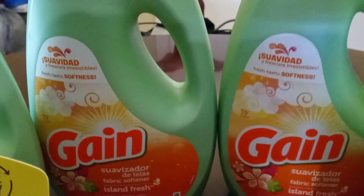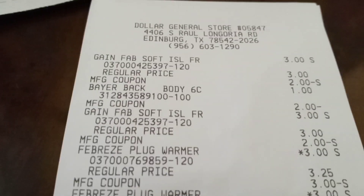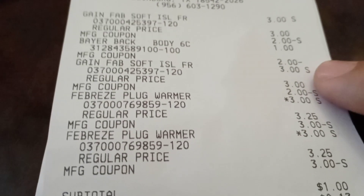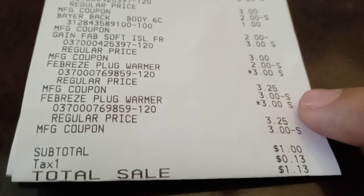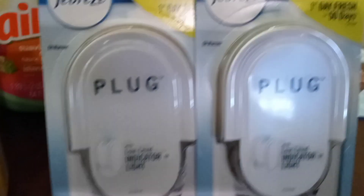Remember, the Gain is $3. You use the $2 coupon, so you end up paying $1. But the $1 overage from Bayer goes to that, making it zero out of pocket. I did go back to the store and did another purchase — I got the Gain, right here, $3 with the $2 coupon. I bought two of those Gains, and I ended up paying $1.